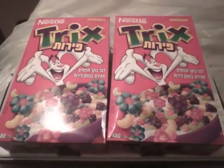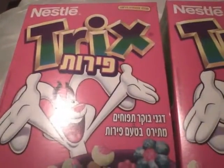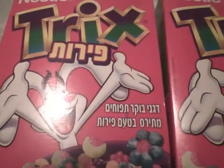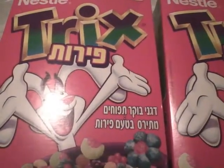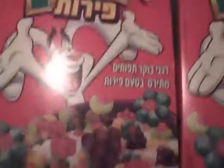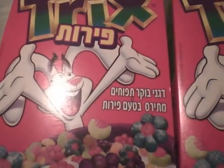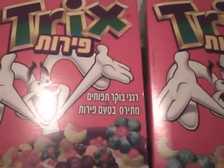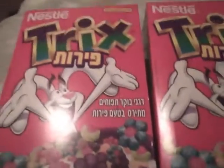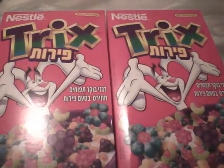One catch is that the box is written in a foreign language — I'm not quite sure what it is, but I think it's Hebrew. So I don't know if they're still making these over in Israel or somewhere else, and they somehow get shipped to America.